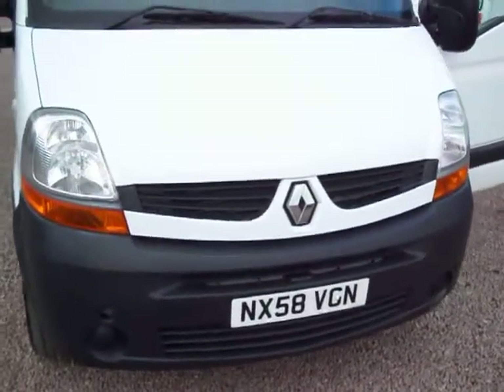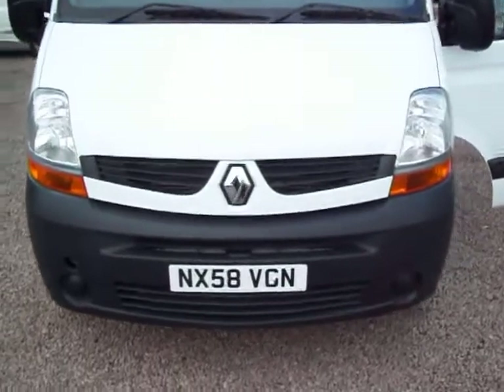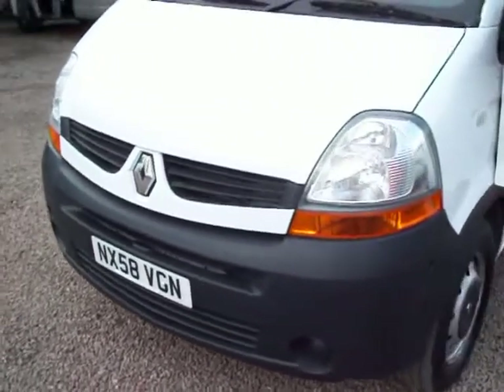Diesel engine, of course — it goes without saying that 99% of vans on the road nowadays are diesel, and this is indeed a diesel engine vehicle.